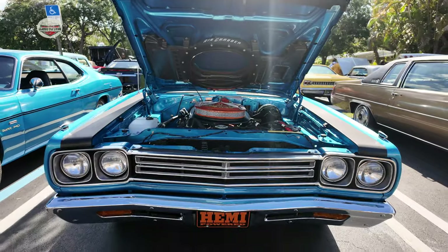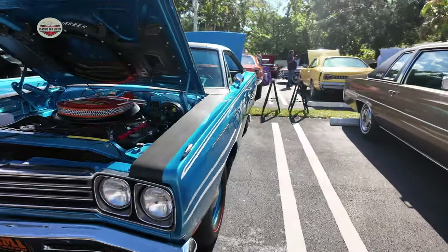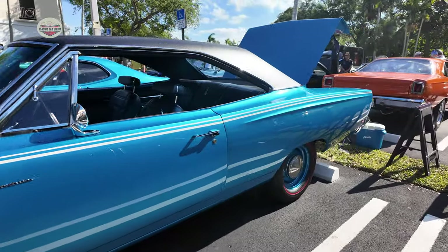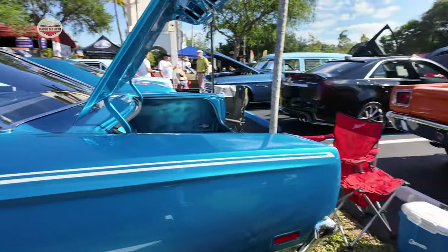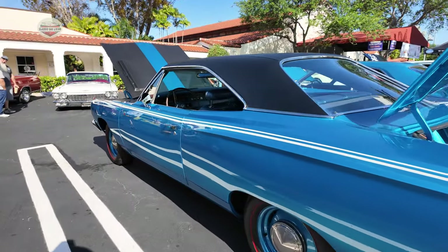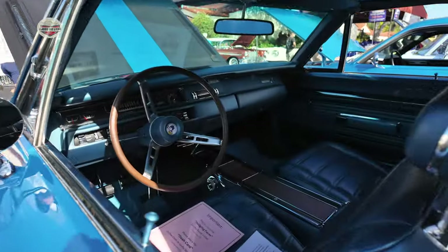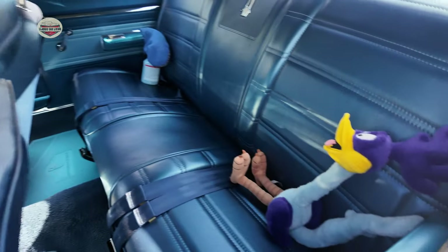Roadrunner with a Hemi! This interior looks like it just came out of the showroom — look at that. Brand new.